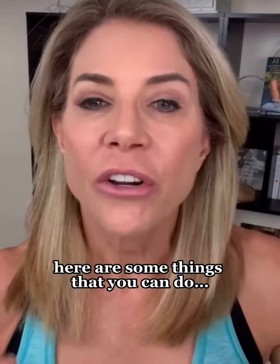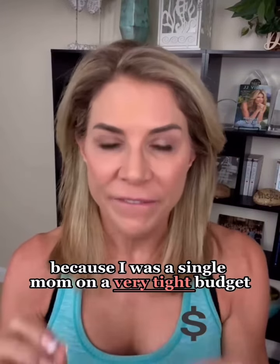If you are shopping and you are on a tight budget, here are some things that you can do. I know that I have time-tested them myself because I was a single mom on a very tight budget.